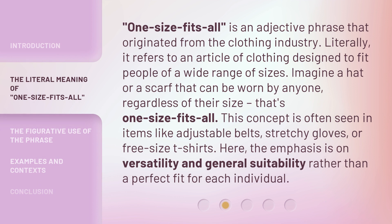'One size fits all' is an adjective phrase that originated from the clothing industry. Literally, it refers to an article of clothing designed to fit people of a wide range of sizes. Imagine a hat or a scarf that can be worn by anyone, regardless of their size — that's 'one size fits all.' This concept is often seen in items like adjustable belts, stretchy gloves, or free-size t-shirts. Here, the emphasis is on versatility and general suitability rather than a perfect fit for each individual.